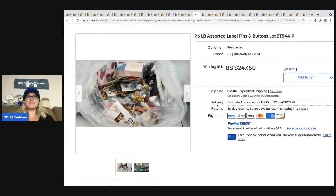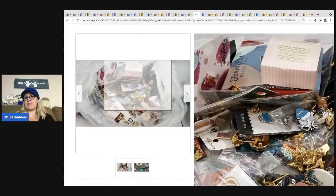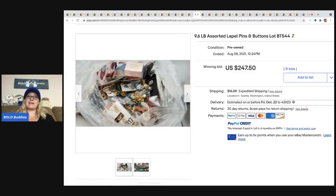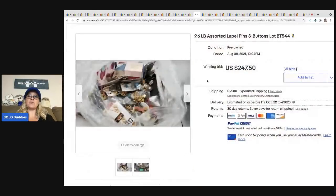The next item is this 9.6-pound assorted lapel and buttons lot, which went for $247.50. It could be a great reseller lot, though there are only two pictures. There's a lot of stuff in there. This is when I told you maybe bookmark their store — it could be a place to source.